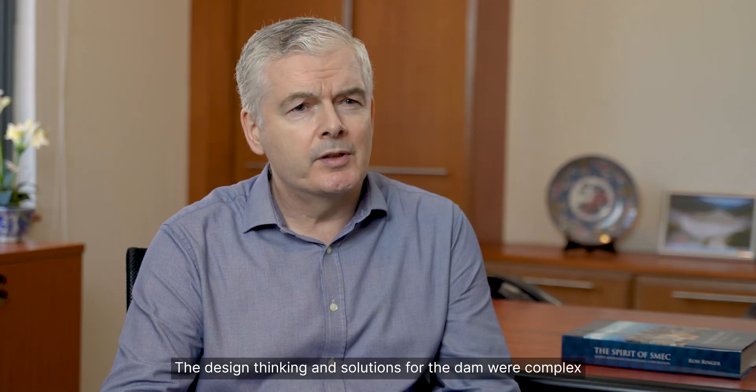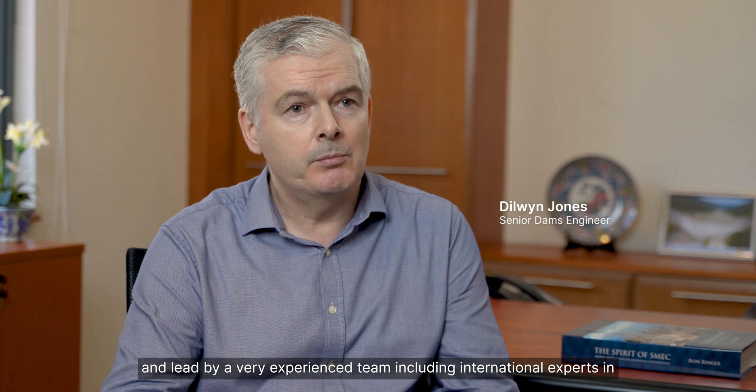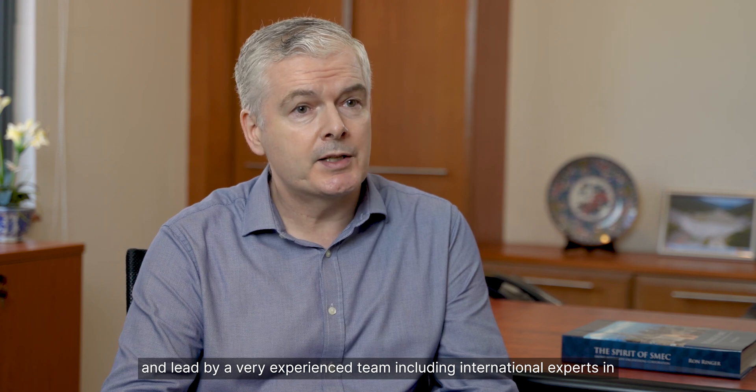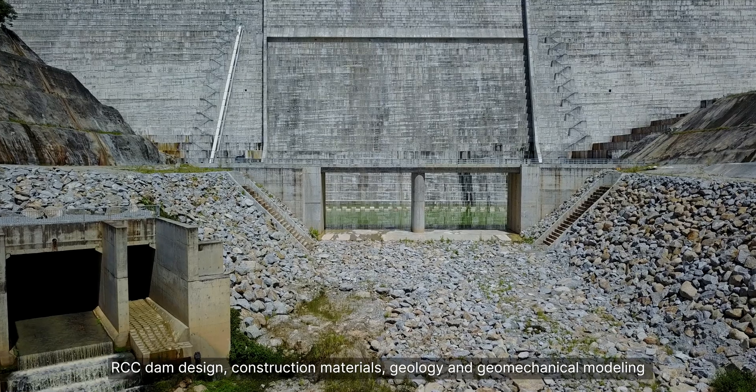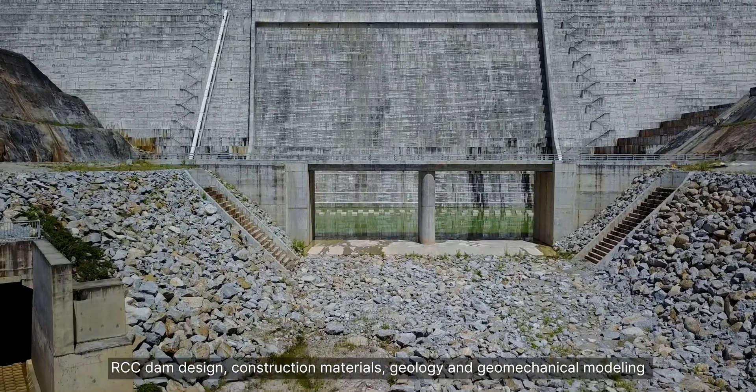The design thinking and solutions for the dam were complex and led by a very experienced team including international experts in RCC dam design, construction materials, geology and also geomechanical modelling.